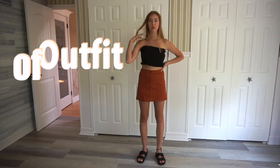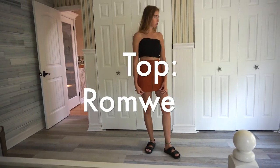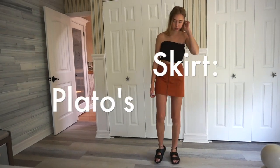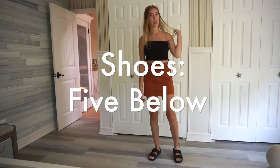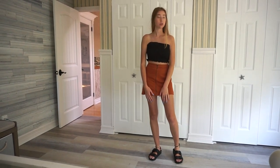This is the outfit — I'm wearing a bandeau from Broadway, a brown skirt from Plato's, and some fake Birkenstocks from Five Below. I think they're really cute. Now we're gonna go take some pictures!